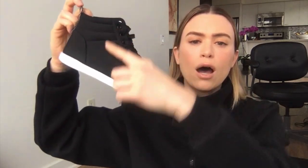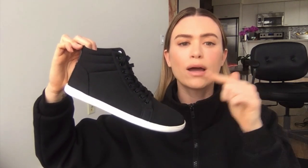Next up is the Feelgrounds high-top barefoot shoe. In my opinion this does not look like a barefoot shoe, but it's so healthy for your foot. If you have any foot problems or wide feet, these are going to be the answer to your prayers. I love them — I've been walking 10,000 steps every day in them ever since I got them.